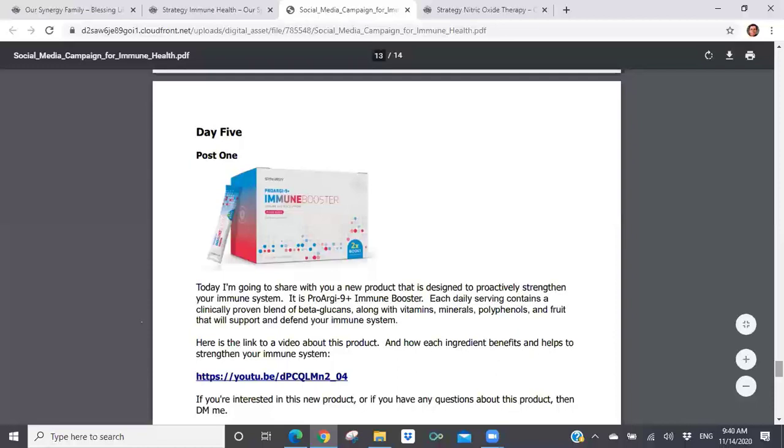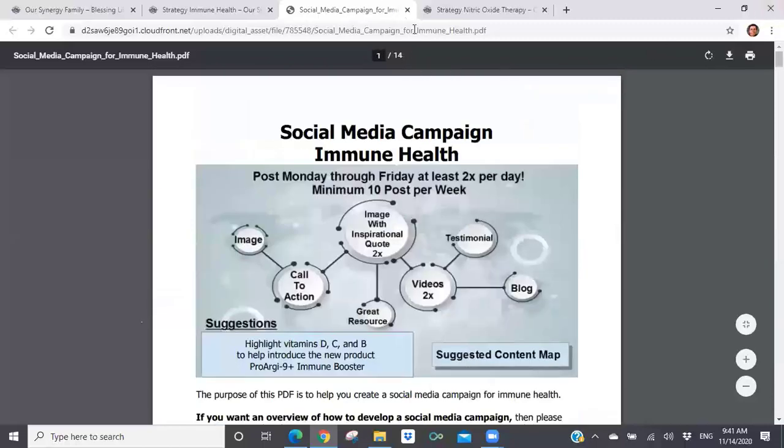You can continue this process of using social media through resources that have already been created for you. All you have to do is adapt them to your voice, change them in the ways that you want, and then just put this information up into your social media platforms — whether it be LinkedIn, Facebook, or whatever other social media platforms you might be engaged in. Thanks, Judy, for making that observation.